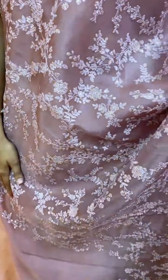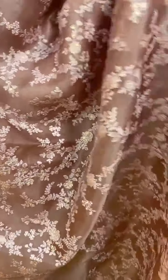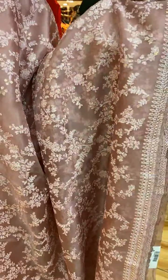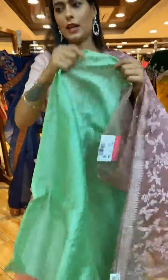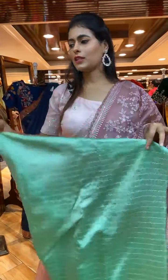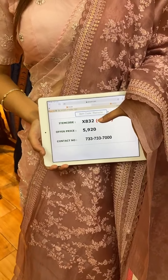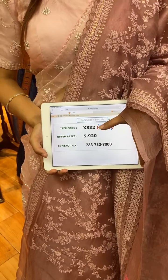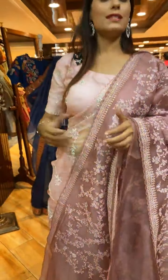Next is a beautiful mauve color saree with florals and leaf jaal in thread and sequin work on the body. On the border we have sequin work, and a running pallu. The blouse is a contrast blouse. Item code is X832 and price is 5,920 rupees. WhatsApp to 733-733-7000.